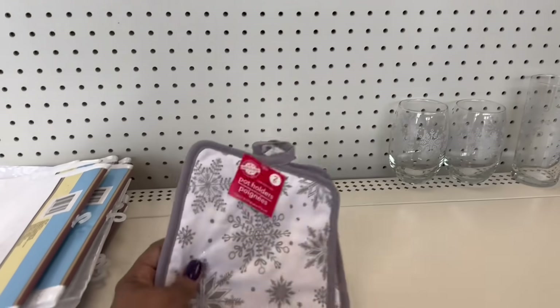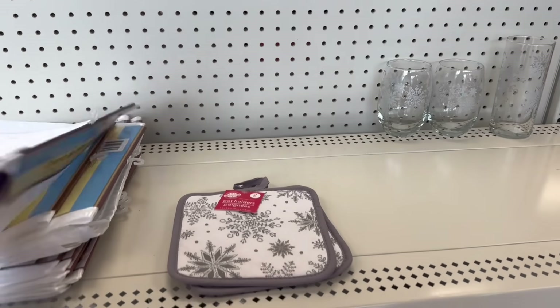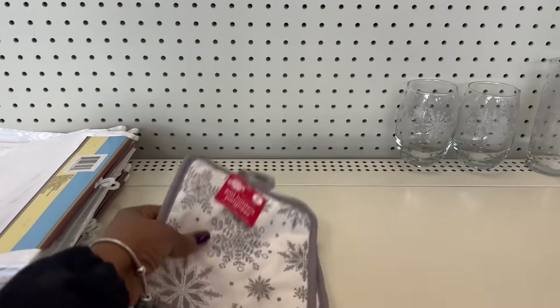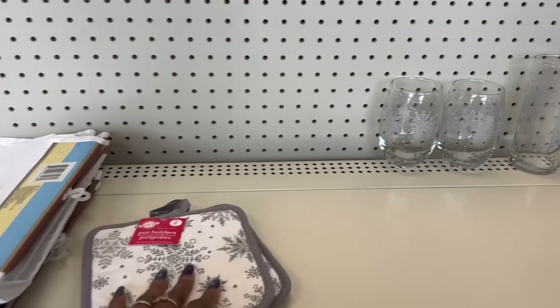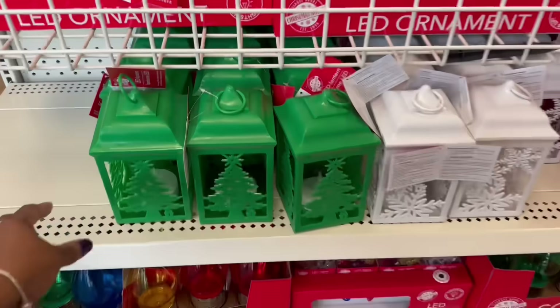Oh, but look at these. Are these new? I know the snowflakes — I feel like I have snowflakes from last year. Maybe they just started putting it out. These pie holders right here, I don't know. Here go the tall and the small right here. We did see those. Let me pop over here.